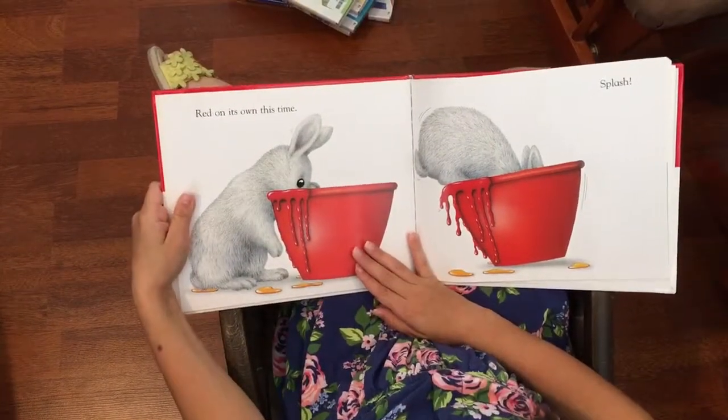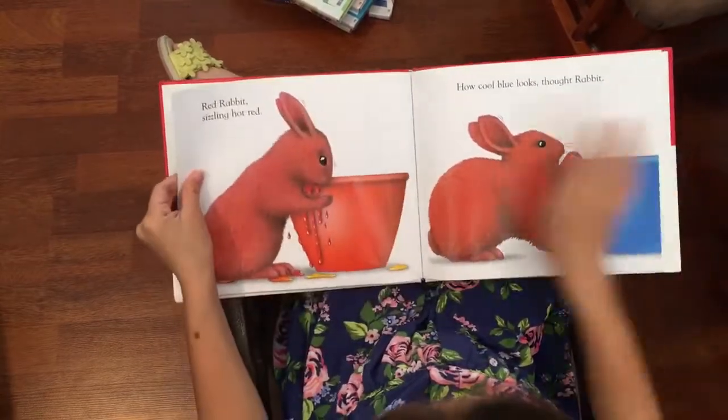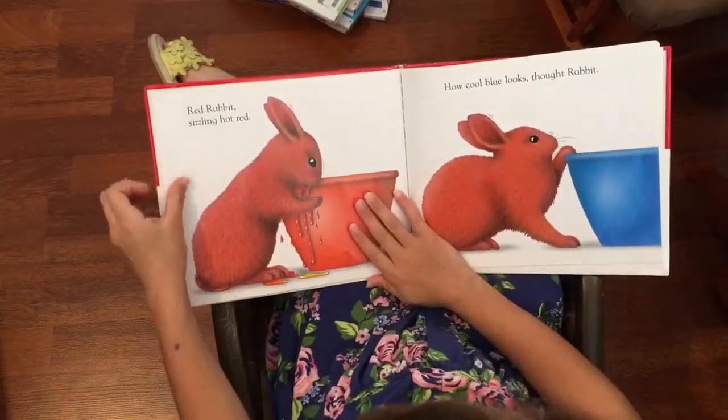Red on its own this time — splash. Red Rabbit, sizzling hot red.